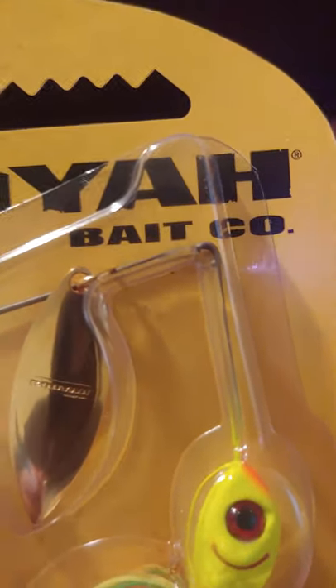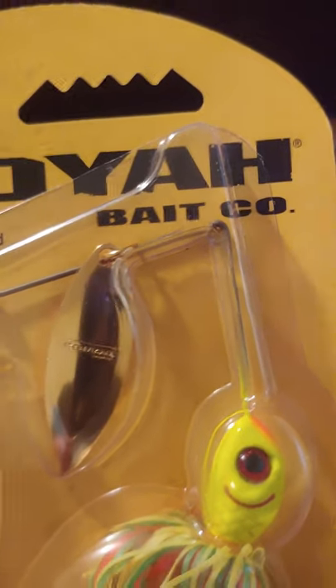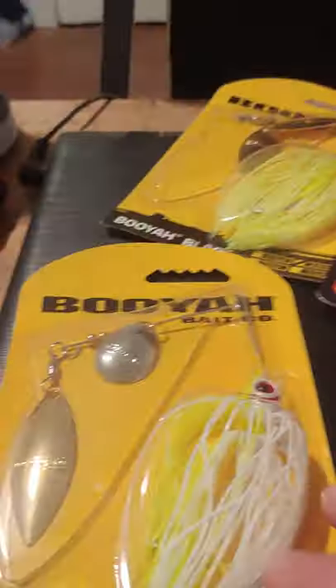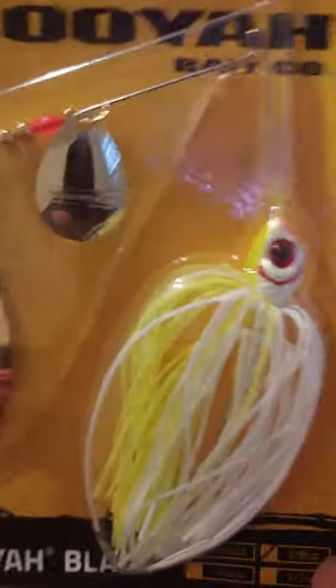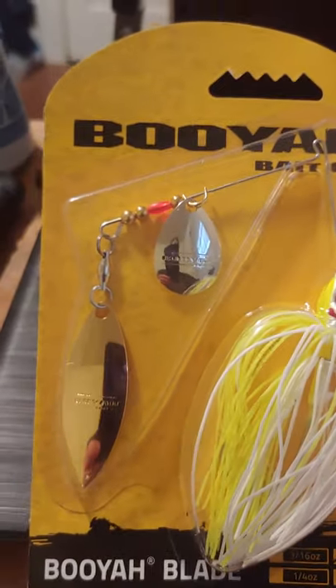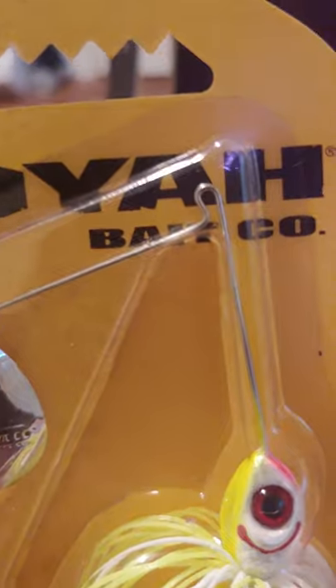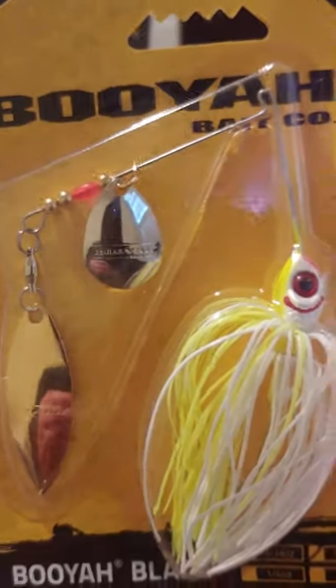Usually I'll get multiple of these Pikeys because of the closed eyelet at the top, which prevents the line from sliding out and down. They only had one in stock, believe it or not. So I got that one plus another 3/8 ounce spinnerbait with a Colorado blade silver and a willow gold. The eyelet on that one is not closed, so it will slide up and down the line a little bit, but it'll still do the job.